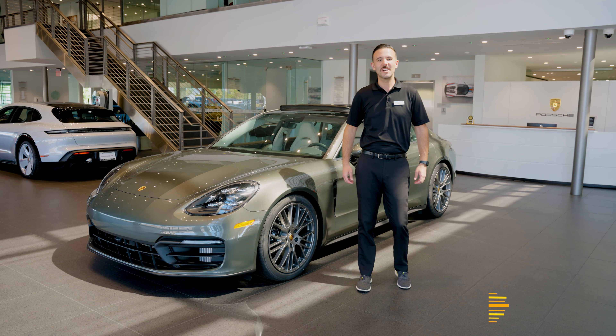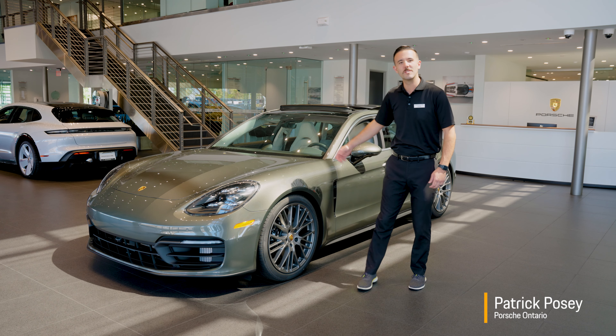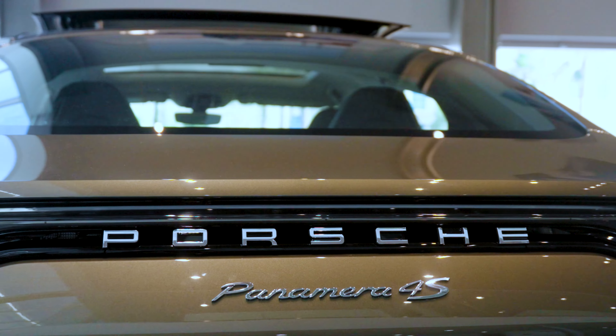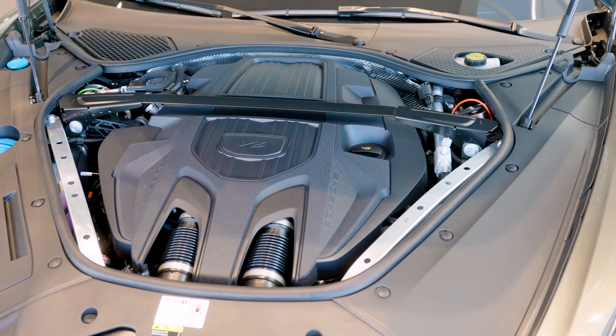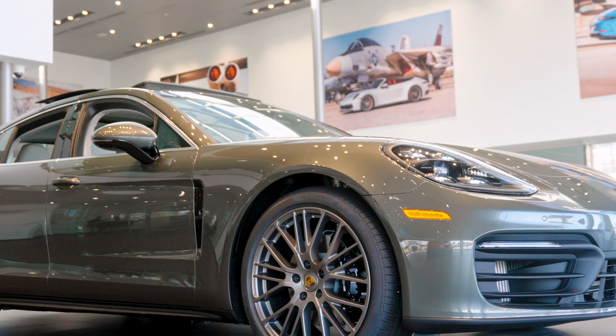Hello, this is Patrick Posey with Porsche Ontario and today we'll be showcasing some exclusive equipment on our brand new 2022 Porsche Panamera 4S. Our featured model is finished in beautiful Aventury Green metallic paint, powered by a 2.9 liter twin turbocharged V6 engine making 443 horsepower with all-wheel drive.